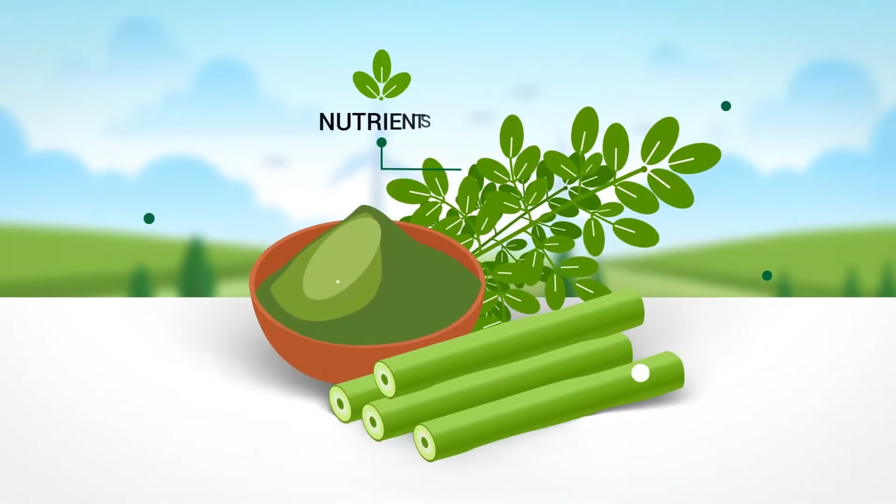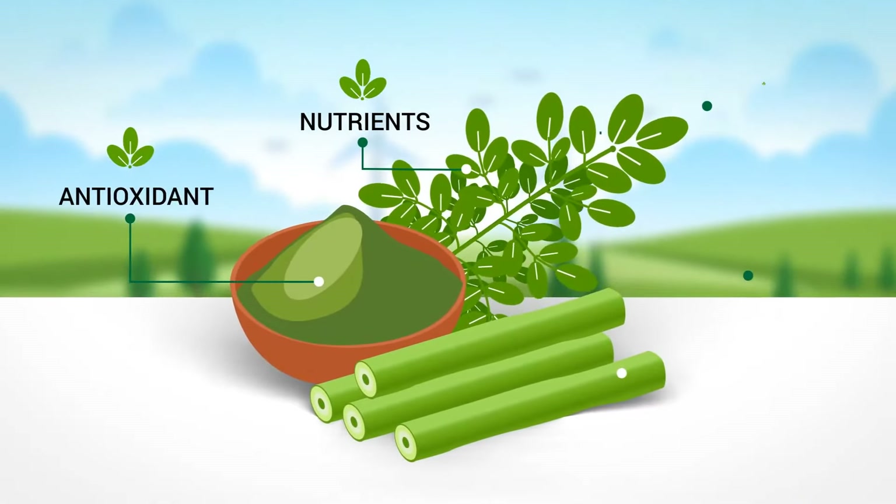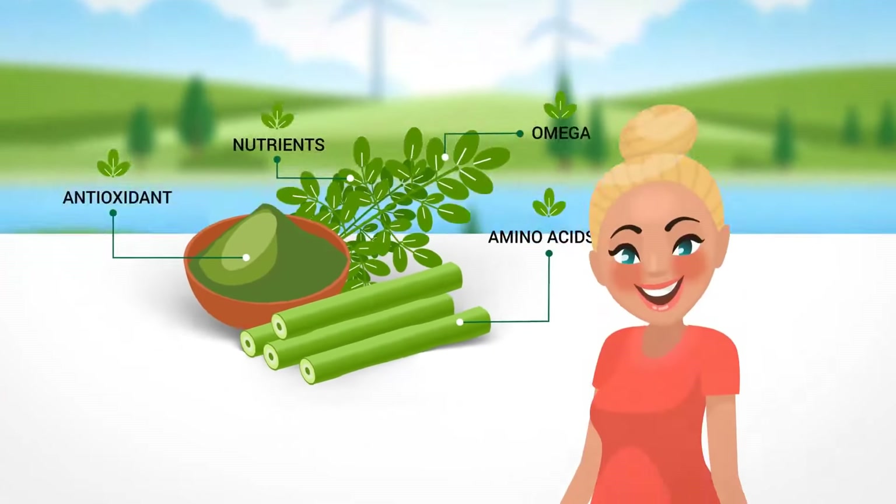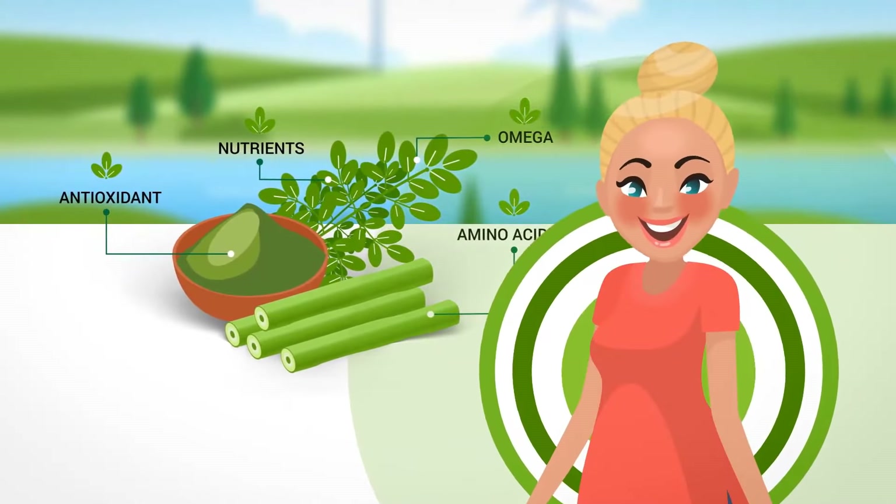Moringa is packed with nutrients, antioxidants, all the omegas, amino acids and more that do amazing things for your body inside and out.